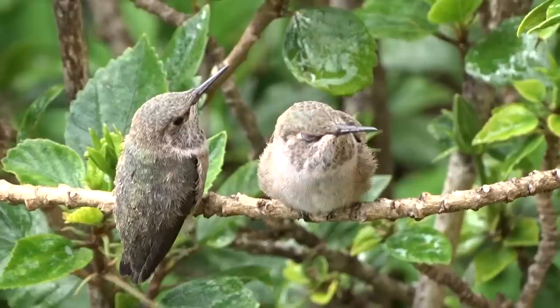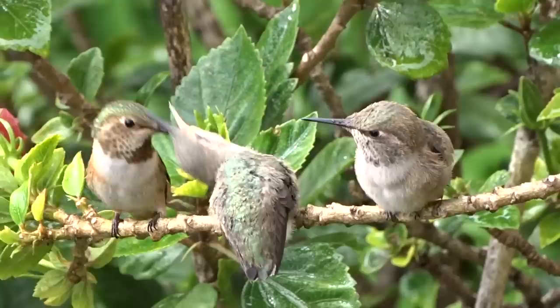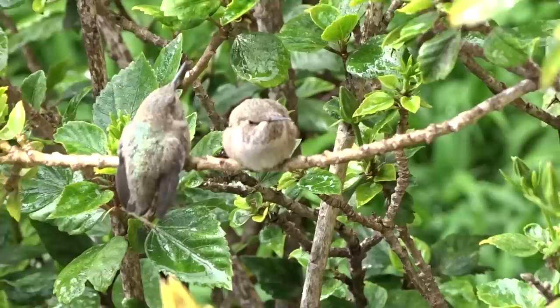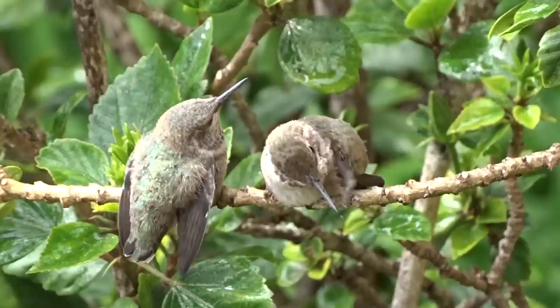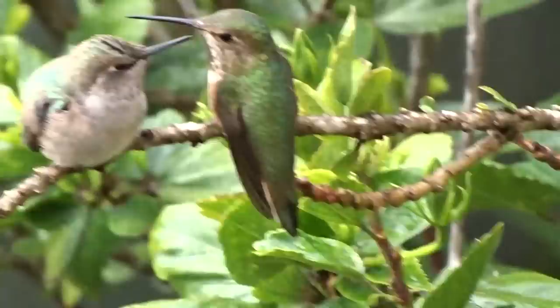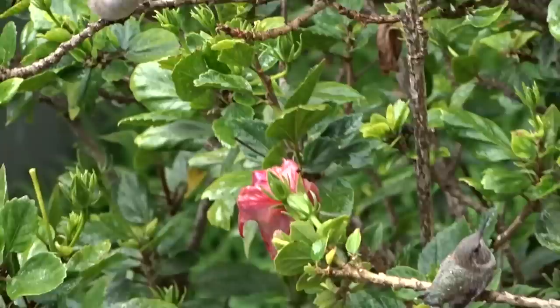She had three nests and the only ones that could feed out of that feeder on the kitchen window while she was using that nest were her babies. There's plenty of other hummingbird feeders so all the hundreds could use the other ones. And there it is.